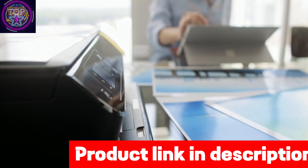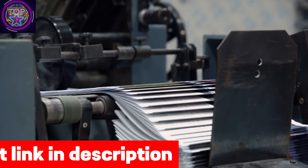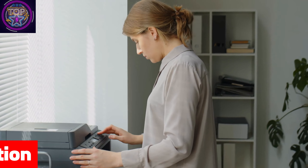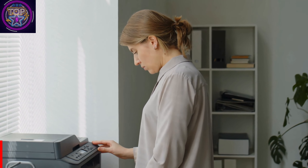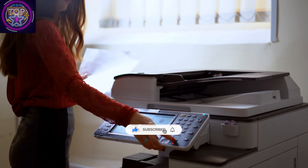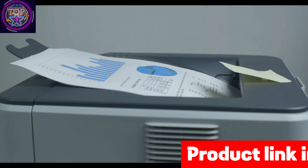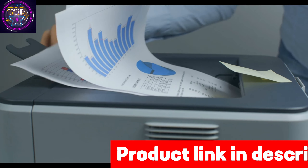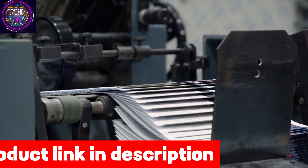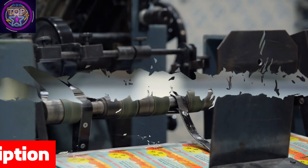Number 4 is the Canon ImageCLASS MF753CDW wireless printer. The Canon ImageCLASS MF753CDW color printer is a top choice for iPhone users in 2024, providing a comprehensive solution for all your color printing needs. This remarkable 4-in-1 device offers printing, copying, scanning, and faxing capabilities, making it a versatile addition to any workspace. With its lightning-fast two-sided printing, it can produce up to 35 pages per minute in both black and white and color, with a first print time of approximately 7 seconds.